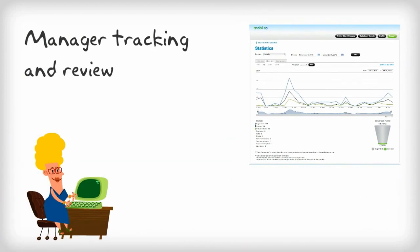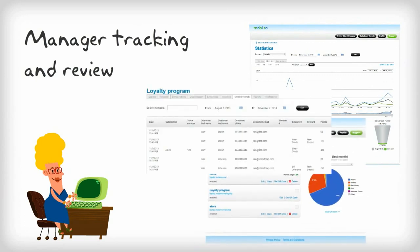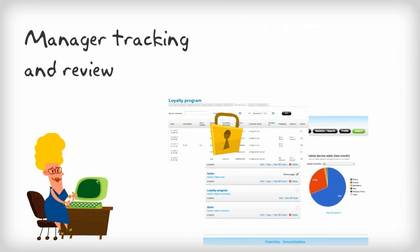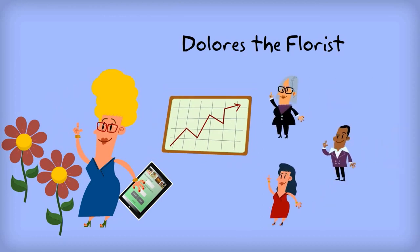Managers can track customer redemptions by author, location, or employee to prevent any misuse. They can even set reward limits that require owner review or approval. That's uncomplicated.